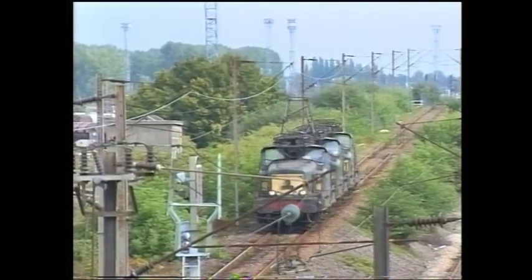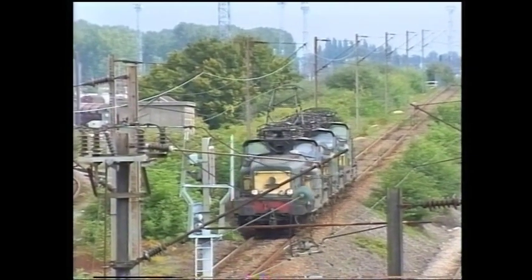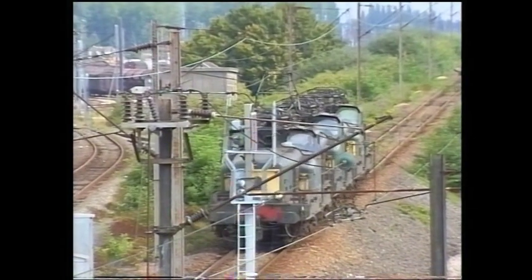Locomotive convoys to and from the servicing depot at L'Anse were commonplace. This trio, made up of 12146, 024 and 030, head for L'Anse on the 26th of August 1993.